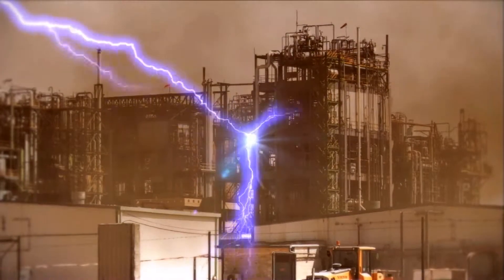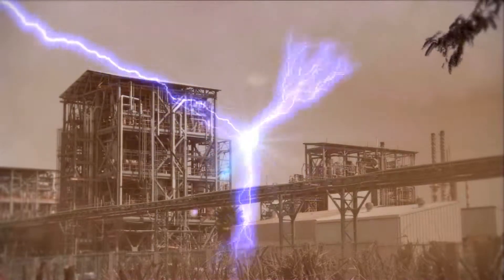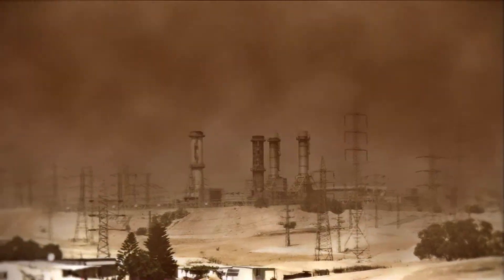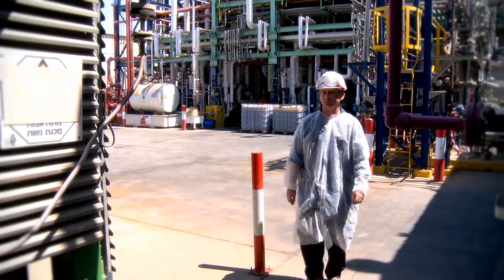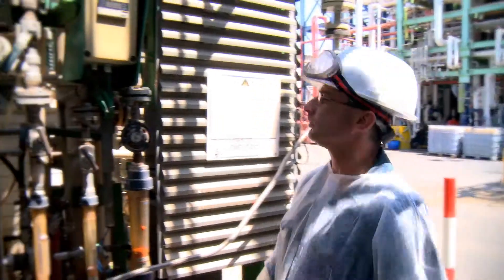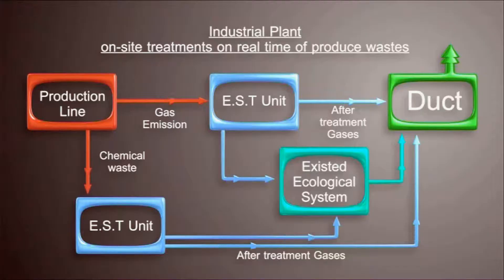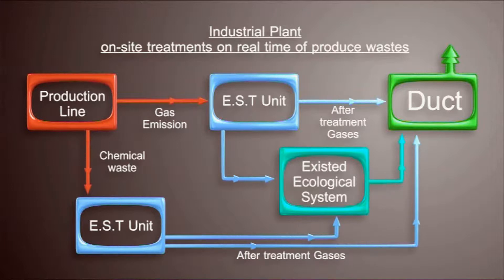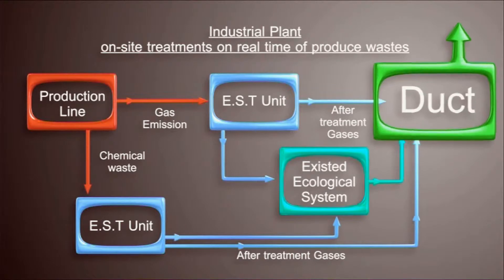We provide the perfect solution for hazardous emissions from various industrial processes. Integrally embedded into the customer's manufacturing plant, E.S.T. provides the technology and systems to absolutely prevent hazardous pollutants. The meaning of using E.S.T.'s technology is zero waste discharge.